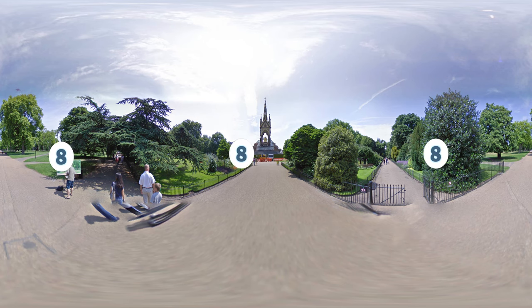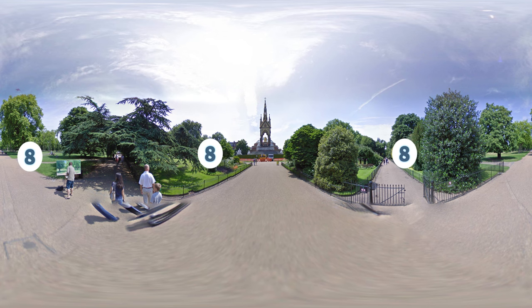Number 8: Next, we have a guy who was caught painting a beautiful photo in the park.